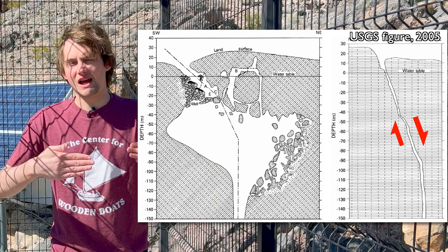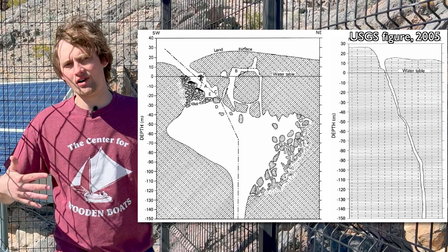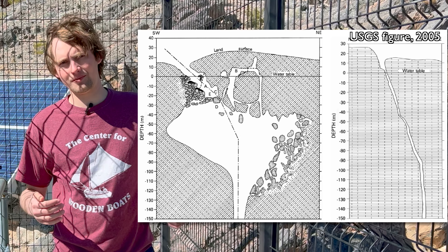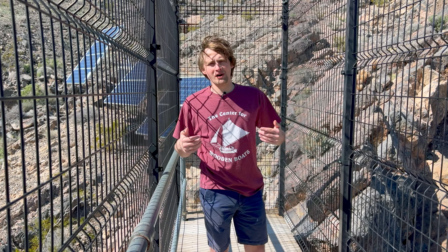Devil's Hole is a limestone cave. It is a vertical slot extending maybe more than 900 feet into the rock as a water-filled passage. The limestone cave that makes up Devil's Hole formed along a fault, so there's a pre-existing large planar area of weak rock. The groundwater percolating along this fault eventually dissolved out this weakened rock, forming the cave.